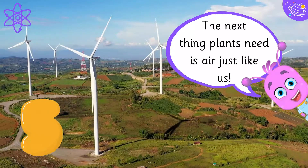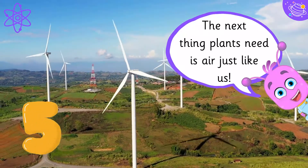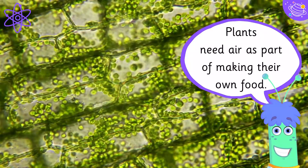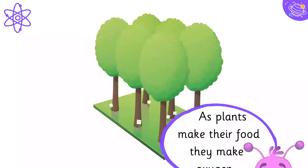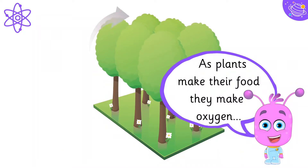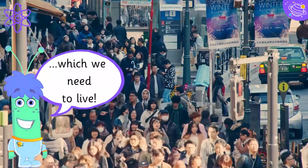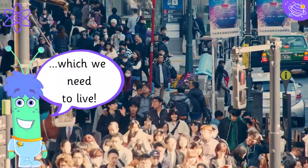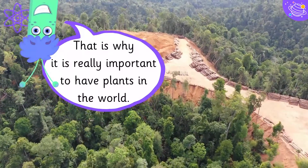The next thing plants need is air, just like us. Plants need air as part of making their own food. As plants make their food, they make oxygen, which we need to live. That is why it is really important to have plants in the world.